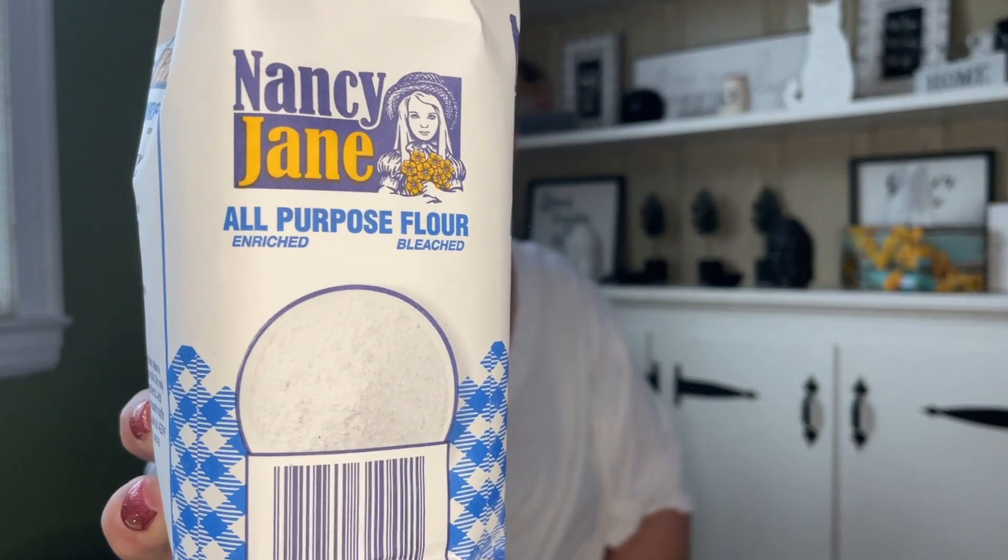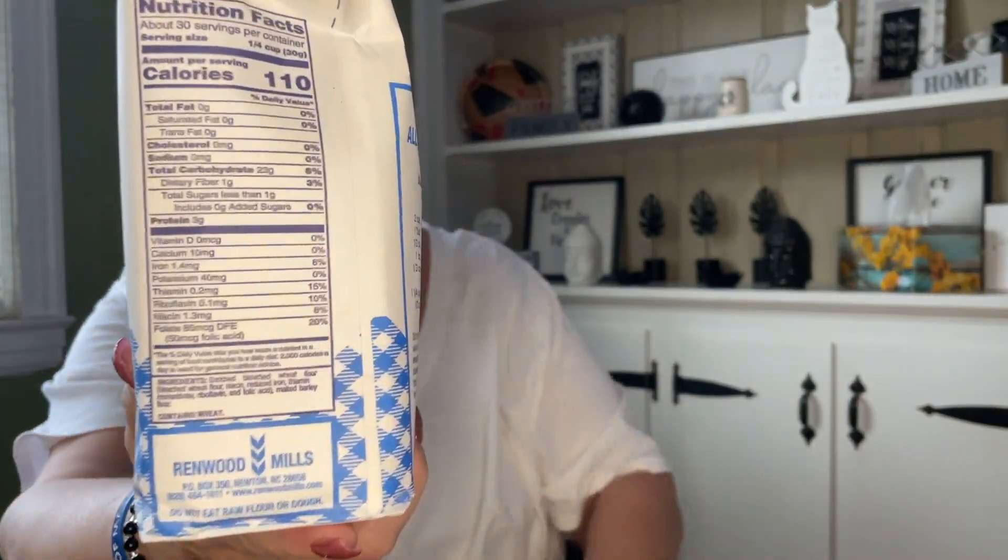I'm going to Florida and my sister there did ask me to pick this up — I believe it was in my last haul but she said if I found one to please pick it up. We also needed some all-purpose flour. This is Nancy Jane all-purpose enriched bleached flour, two pounds, good until March 11, 2024. I bet it's probably a dollar twenty-five for that size at Walmart, but that's okay.